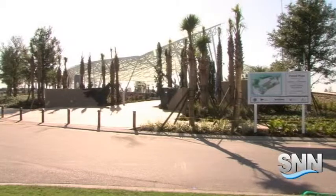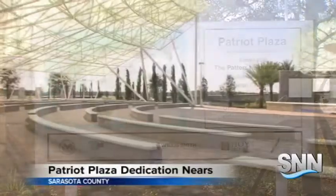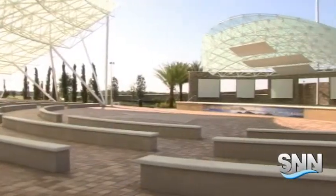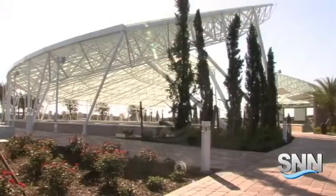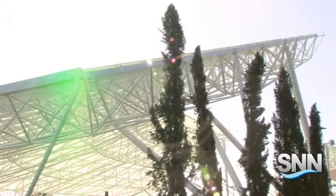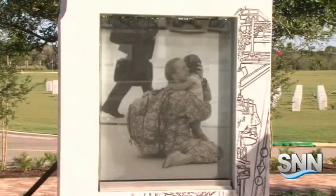To actually see it built is just beyond any belief. From the moment you arrive at Patriot Plaza at the Sarasota National Cemetery, you realize that this is a special place. It's a place where they can come and sit and think. Patriot Plaza is the Patterson Foundation's crowning tribute to veterans and their families, where beauty, reflection, and emotions converge.